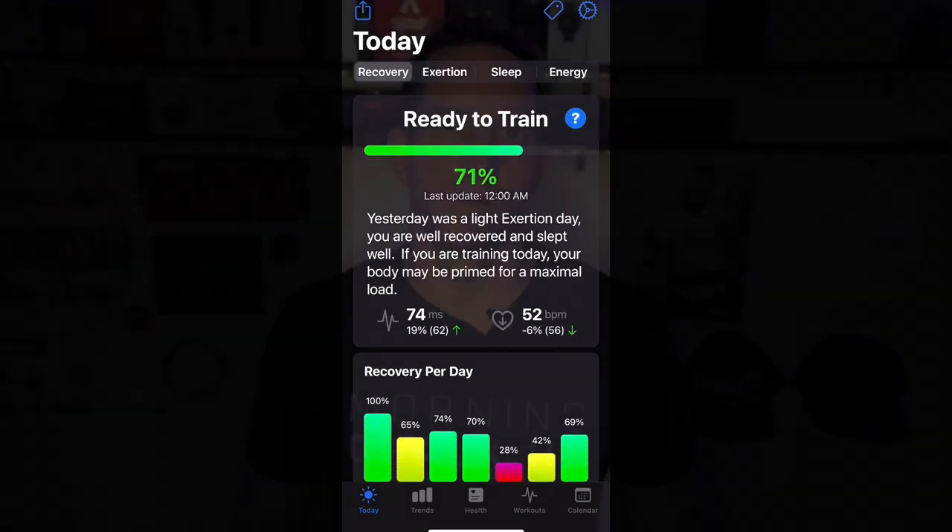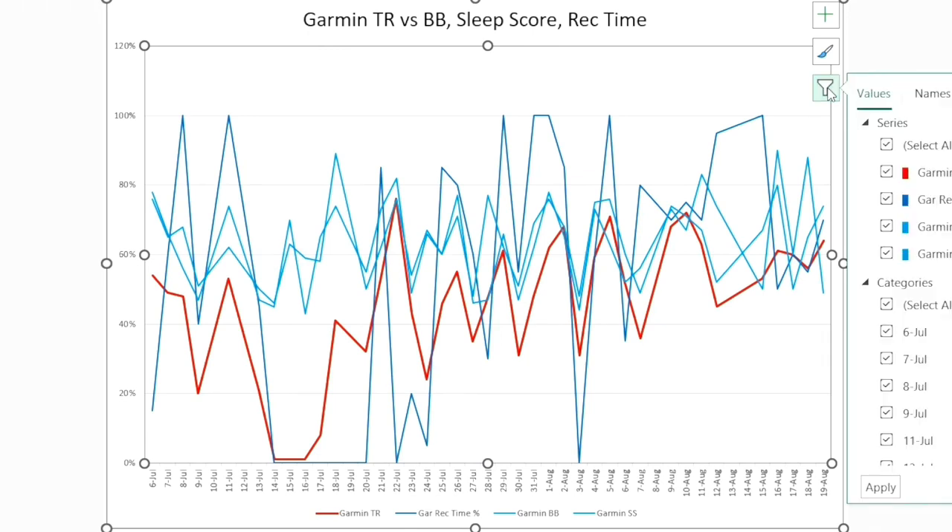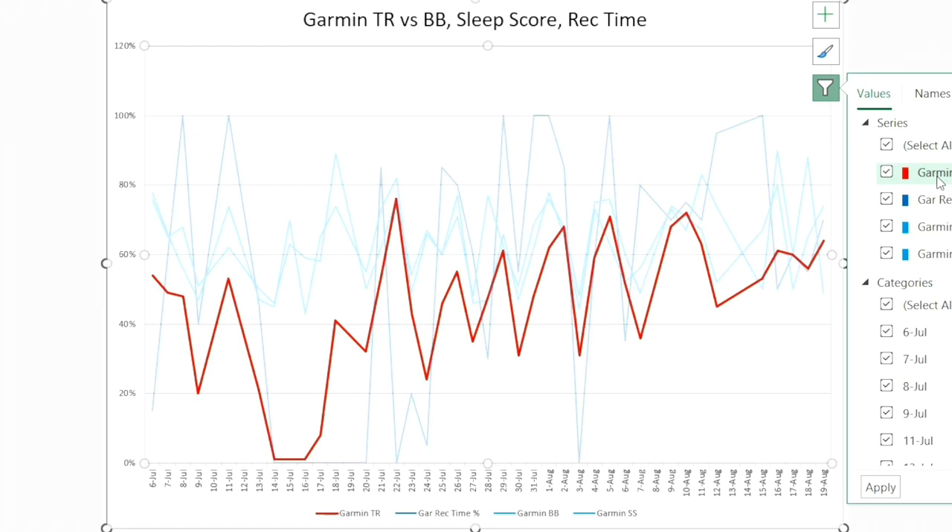Athletic depends on those components to determine its primary recommendation for recovery and how hard you should exert yourself that day. Now let's look at the analysis. The first thing we're going to do is look at Garmin specifically — when you look at a lot of their physiological components on a chart, to see if there are similarities between one physiological component flowing through to training readiness and some of the others.